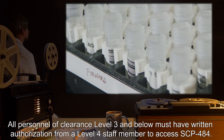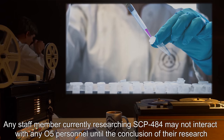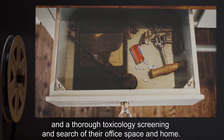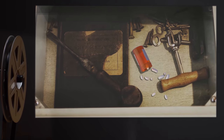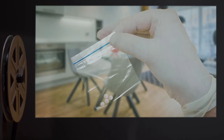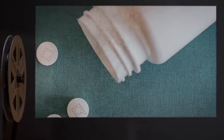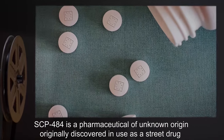All personnel of clearance level 3 and below must have written authorization from a level 4 staff member to access SCP-484. Any staff member currently researching SCP-484 may not interact with any O5 personnel until the conclusion of their research and a thorough toxicology screening, including search of their office space and home. If any staff member is found to have appropriated SCP-484 without authorization or outside experimental parameters, they are to be reprimanded and reassigned, with the stolen SCP-484 returned to containment.